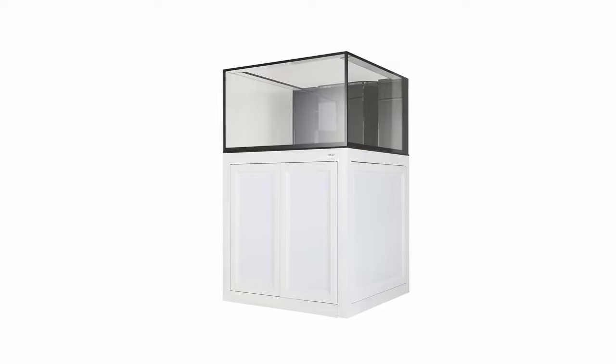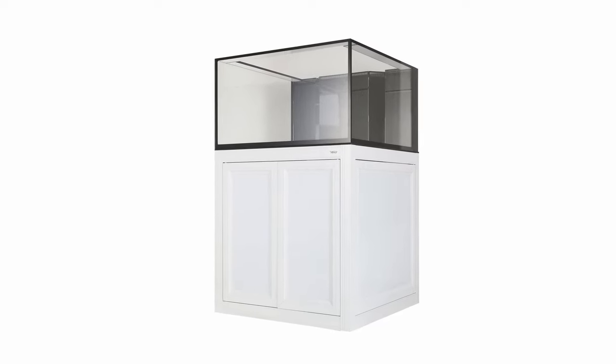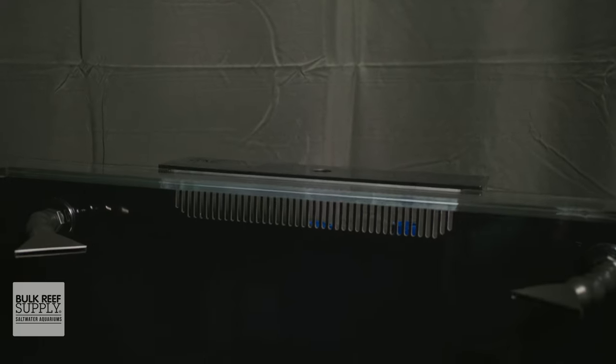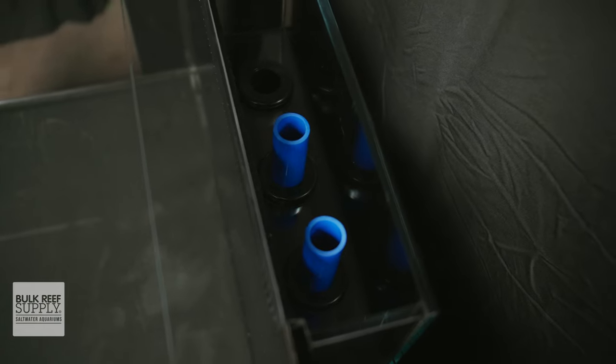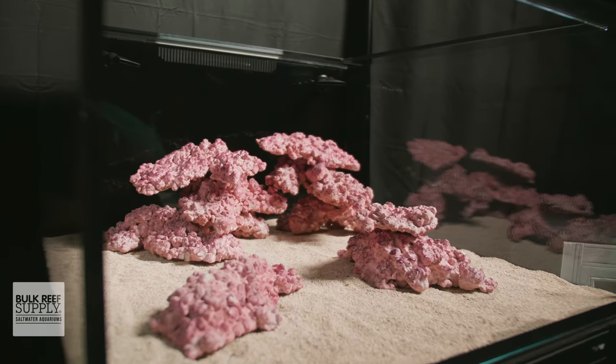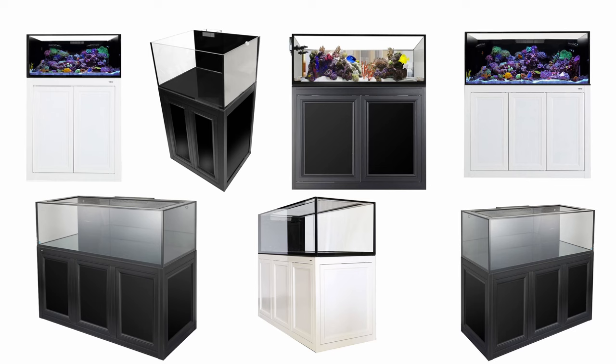Whether you prefer their INT internal overflow systems to keep the aquarium as close to the wall as possible, or their EXT external overflow system for maximizing space inside the aquarium for aquascaping, you can expect a sturdy and robust tank with thicker panels, ultra clear glass, and even a Euro brace depending on the model. From standard sizes to shorter Lagoon style tanks and even Peninsula tanks, they've got an option to fit your style of reefing.